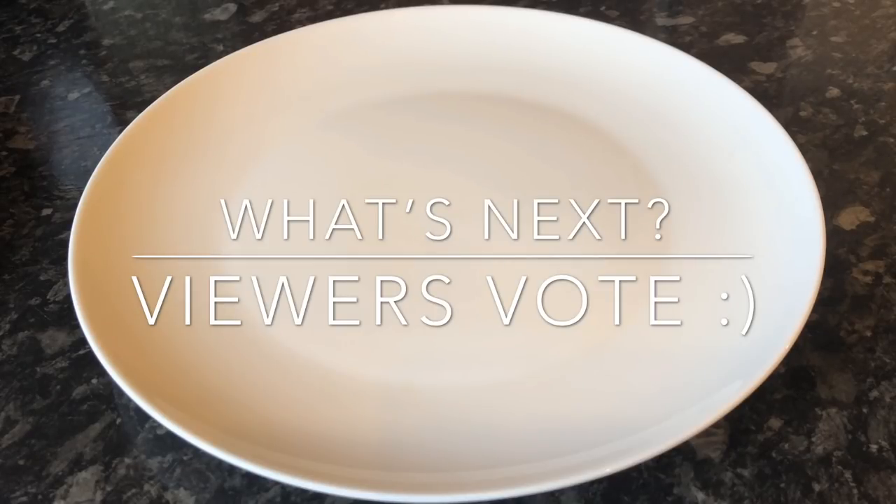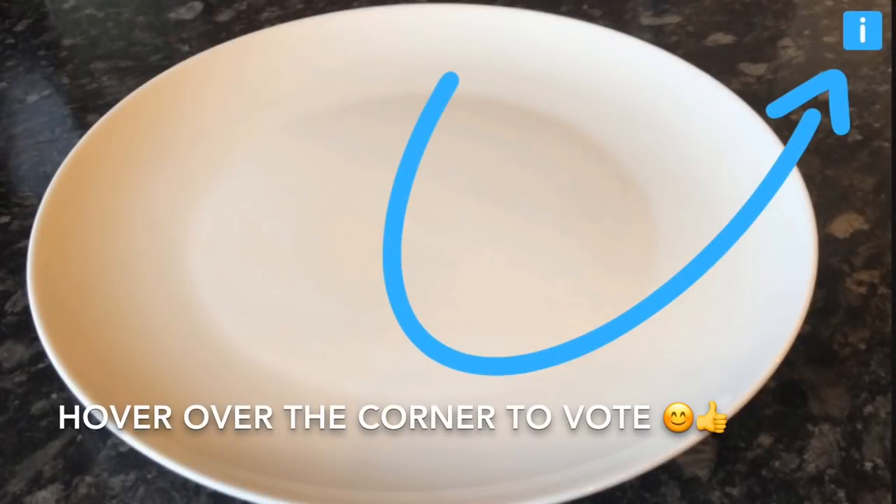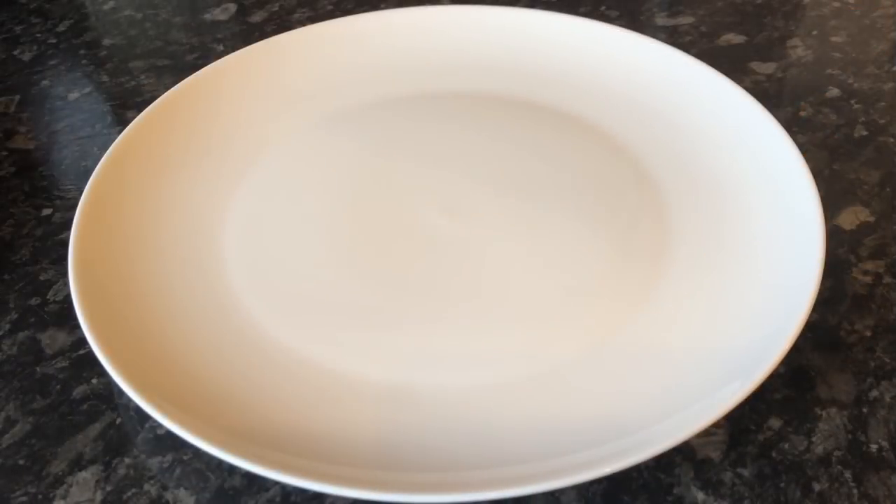I've got five different options for you. If you want to vote, just hover over the top right hand corner and you'll see a wee 'i' symbol — you'll be able to vote there.